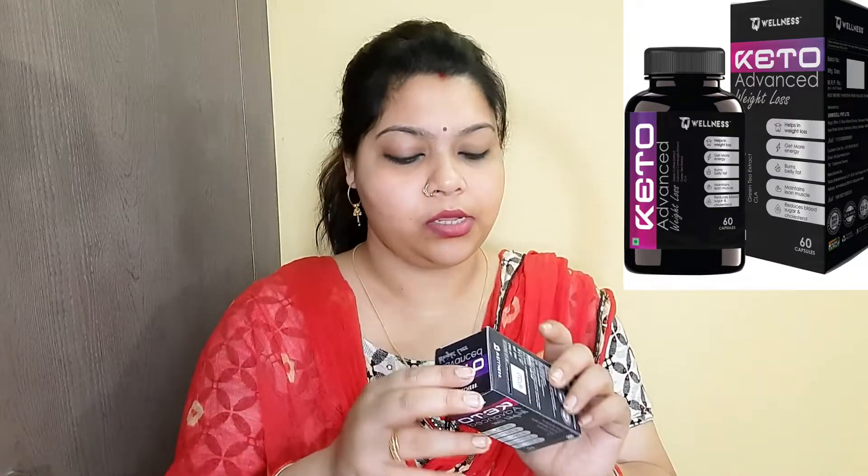In this product there are a total of 60 capsules in the box. The ingredients that are beneficial for weight loss include green coffee extract, green tea extract, and Garcinia Cambogia extract. These 3 are the basic ingredients which help us in weight loss.